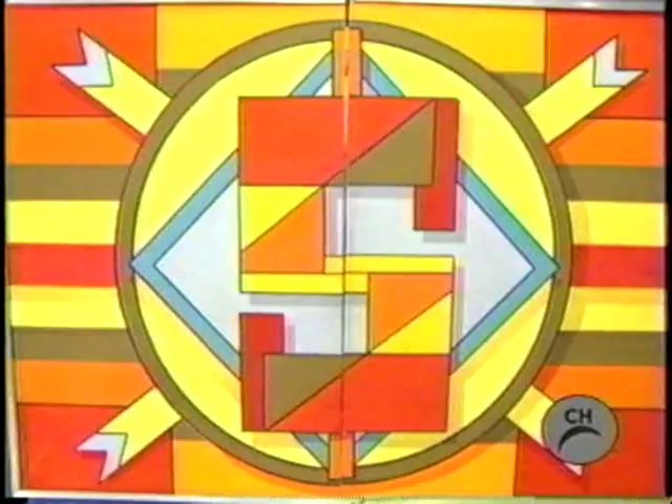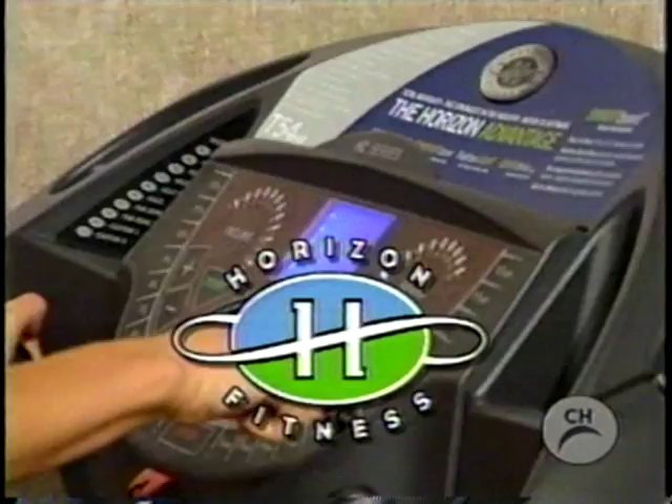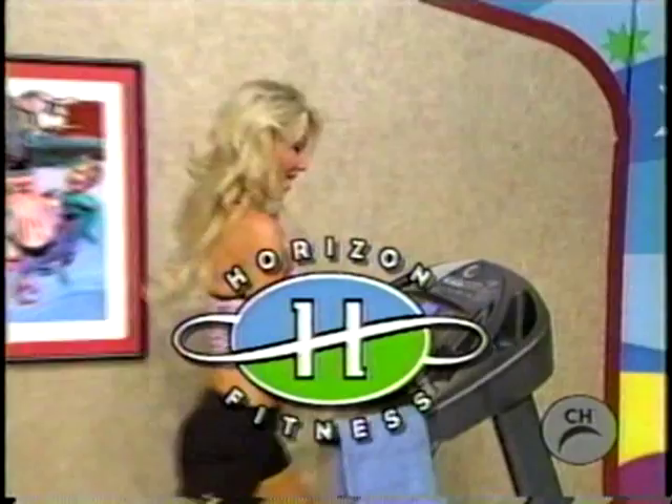It's a new treadmill! From Horizon Fitness, adding club-quality performance to your at-home workouts. Features air cell cushioning for the ultimate support, stability, and comfort — from Horizon Fitness, designed for life.